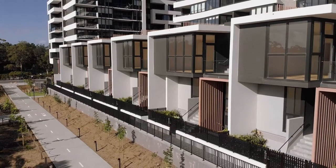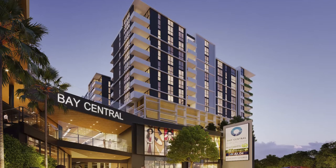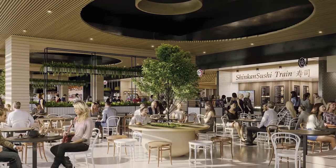The development is pet-friendly and is soon to be connected via walkway to the brand new Bay Central shopping centre. This will include exciting new shopping, dining and entertainment opportunities, just a three-minute walk away.